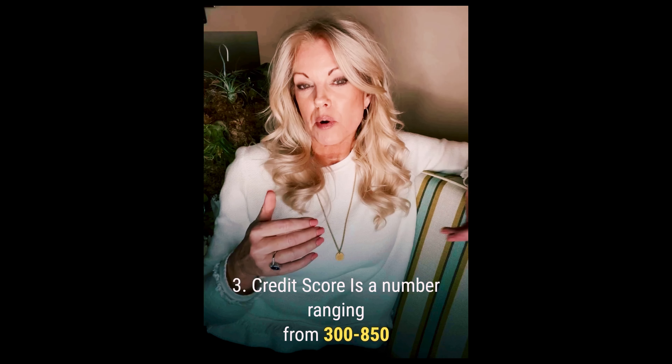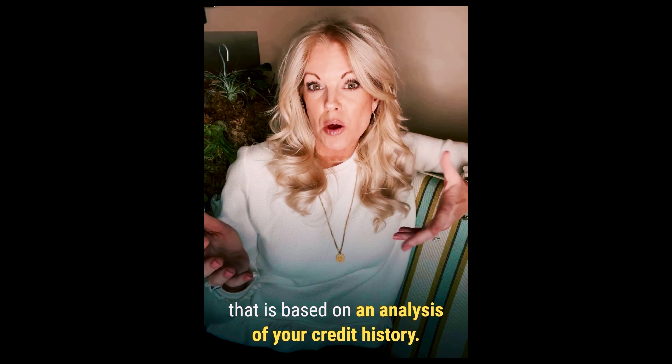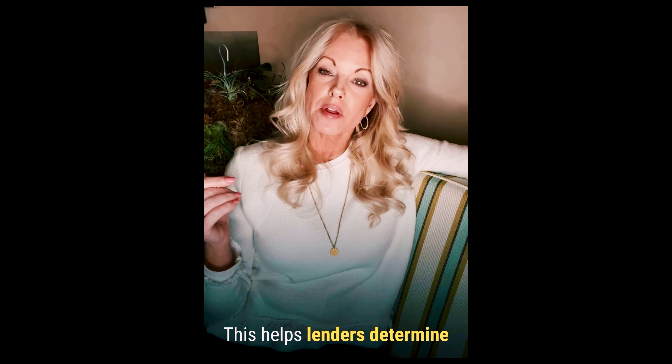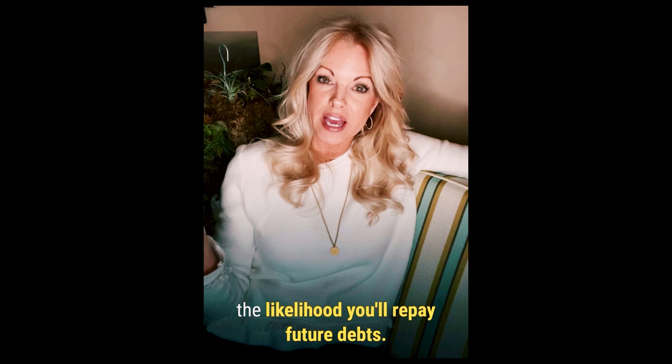Number three, your credit score. Your credit score is a number ranging from 300 to 850, and that is based on an analysis of your credit history. This helps lenders determine the likelihood you'll repay your future debts.